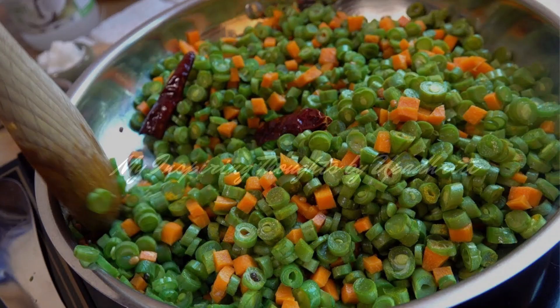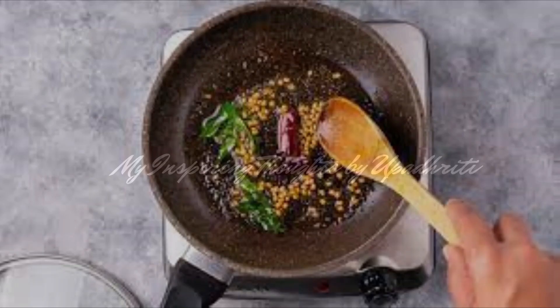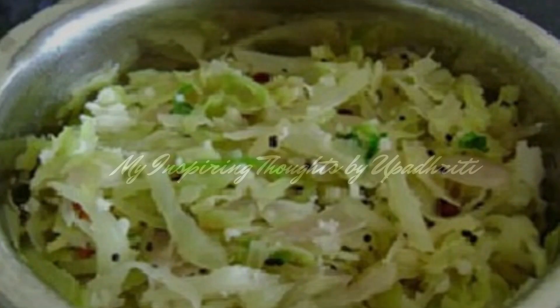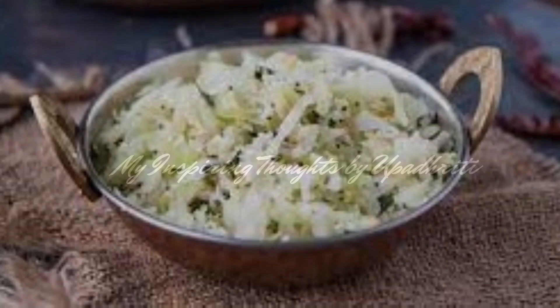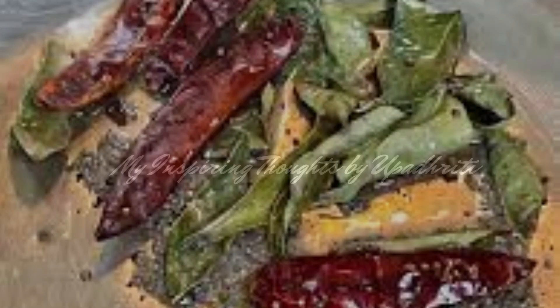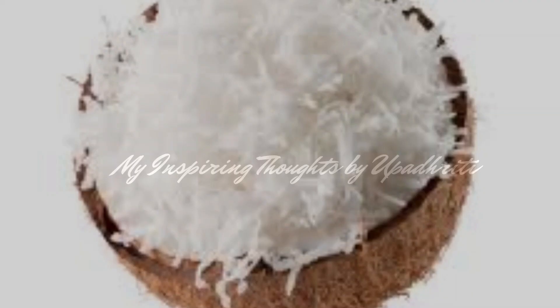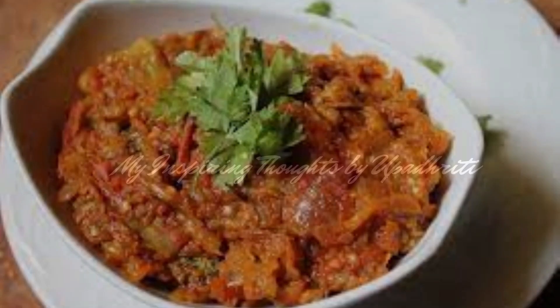Beans Carrot Palya is a side dish where cooked beans and carrots are tempered with mustard seeds, urad dal, curry leaves, whole dried red chili, and grated coconut. Cabbage Palya is yet another side dish where cabbage is tempered with mustard seeds, urad dal, peanuts, curry leaves, whole dried red chili, and garnished with grated coconut.